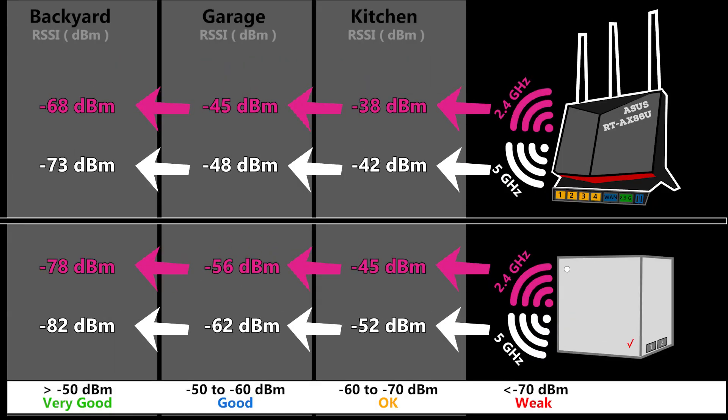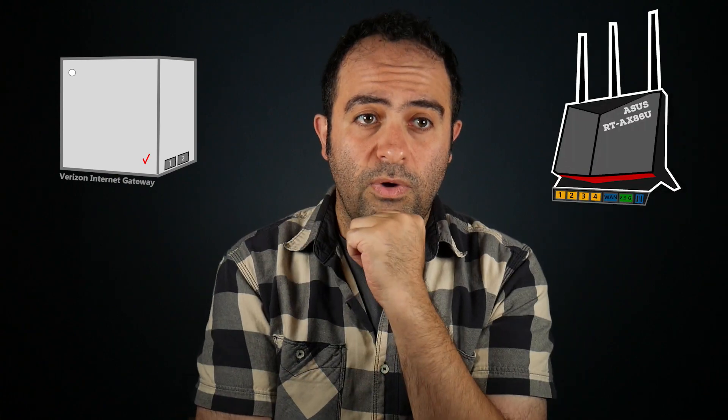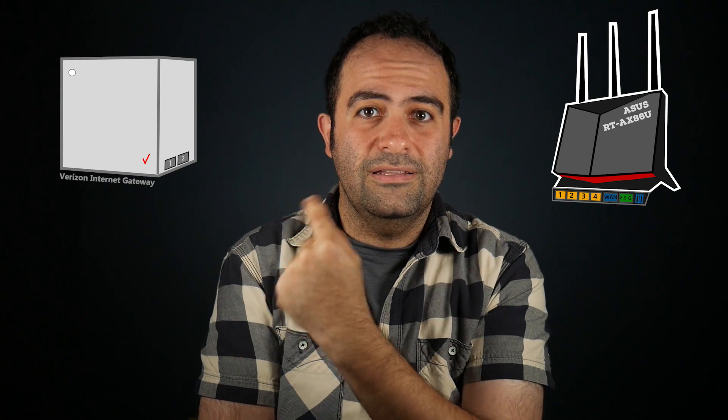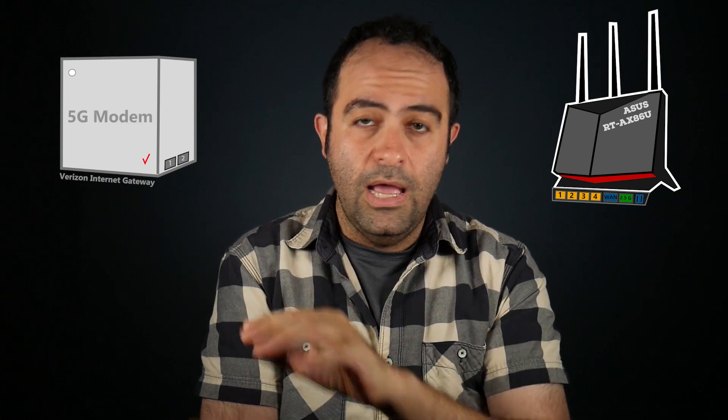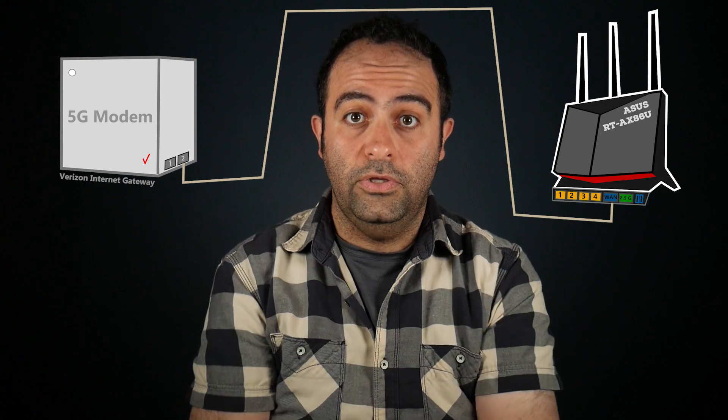Here are the results. As you can see, the ASUS RT-AX86U was better in each and every location. I would say the Verizon Internet Gateway has an okay range — not very good, but not that bad either. But if I have a good wireless router like the ASUS, how about using the Verizon Internet Gateway only as a 5G modem and connecting my own wireless router to it?